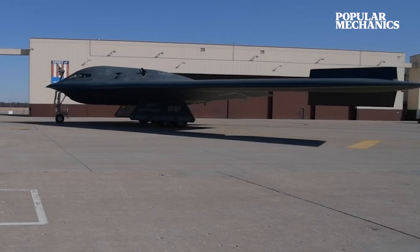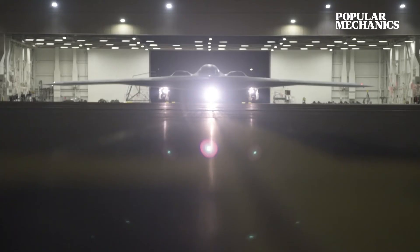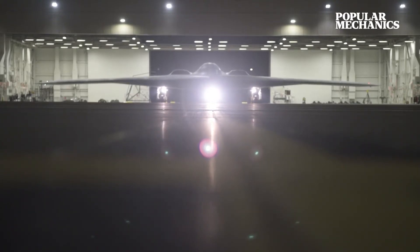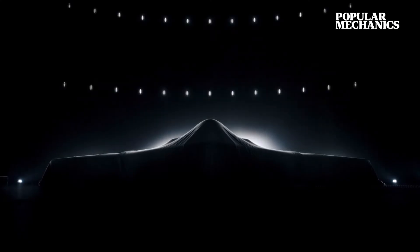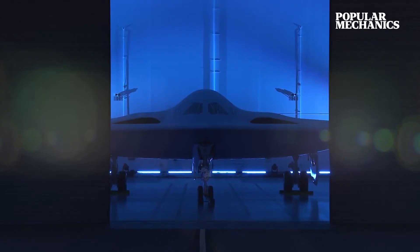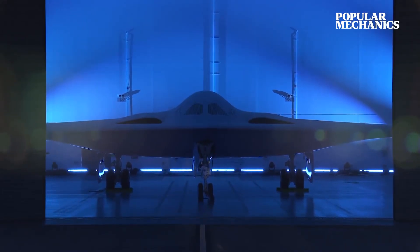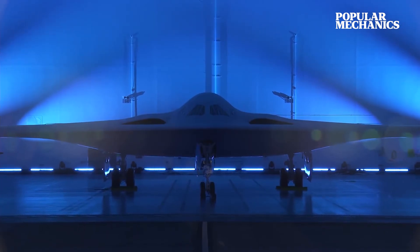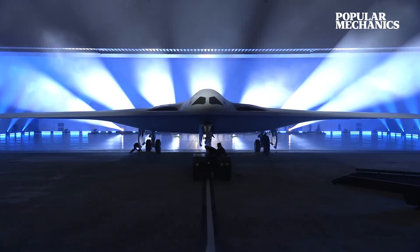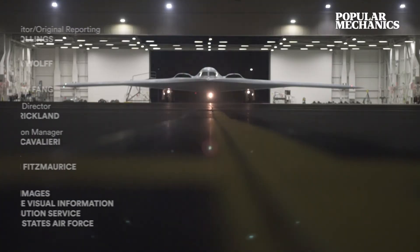With air defenses continuously improving and stealth bombers in development in both Russia and China, the B-2 Spirit now runs the risk of losing its competitive edge. In 2022, Northrop Grumman unveiled the B-2's successor, a similar but smaller flying wing that builds upon the B-2's successes while incorporating stealth technology Northrop claims is two generations ahead of the legendary Spirit. This new, optionally-manned bomber will replace both B-2 Spirits and B-1B Lancer bombers once it enters service in the mid-2020s.